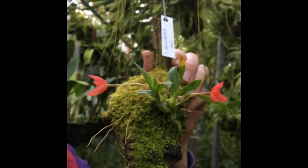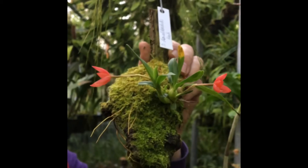This is Maxillaria donaldodii. An actual plant collected by him, by Donald Dodd.